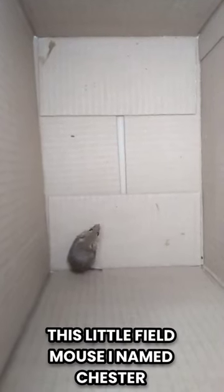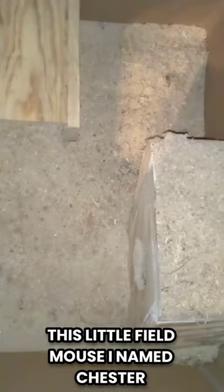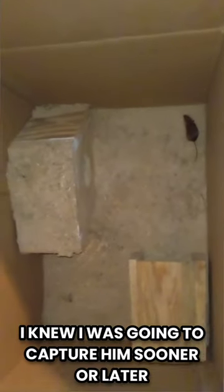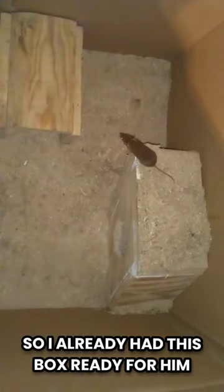I was finally able to capture this little field mouse I named Chester. I knew I was going to capture him sooner or later, so I already had this box ready for him.